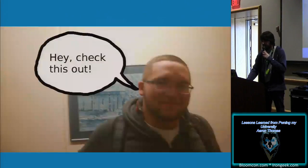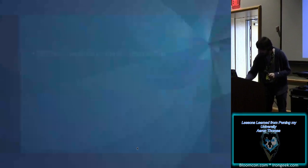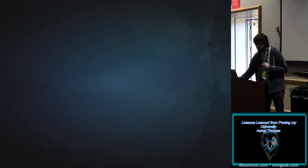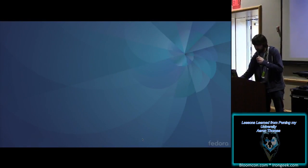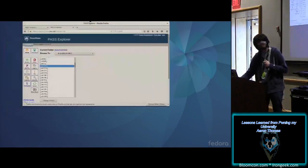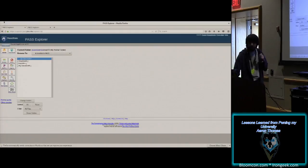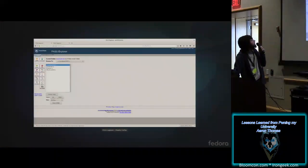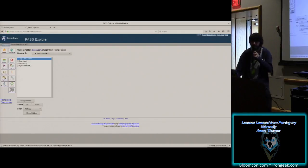It all began when my friend Jake said, 'Hey, check this out.' Here we are in Pass Explorer. It's a bit cut off, but we see basically an ugly web app. This is how the university wants users to get their files when they're not on campus.